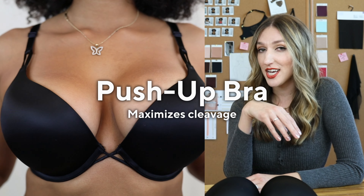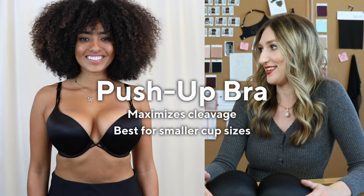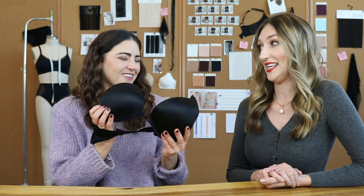The push-up bra is especially great if you have a smaller chest, but a lot of people with fuller chests love them as well. And you would actually go up about two cup sizes if you put this on.